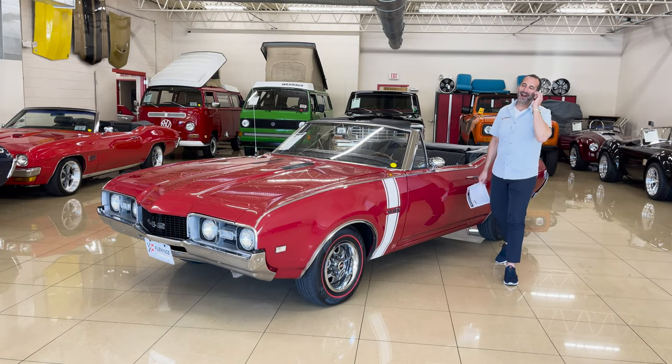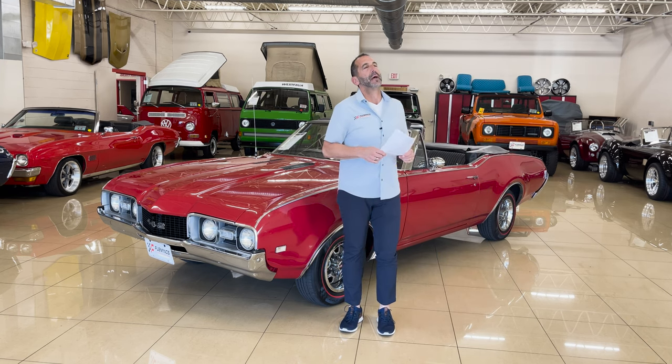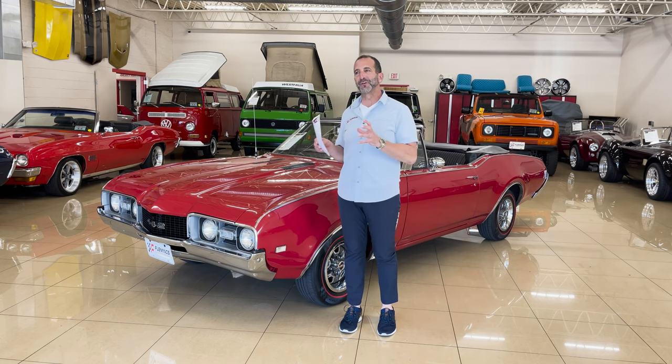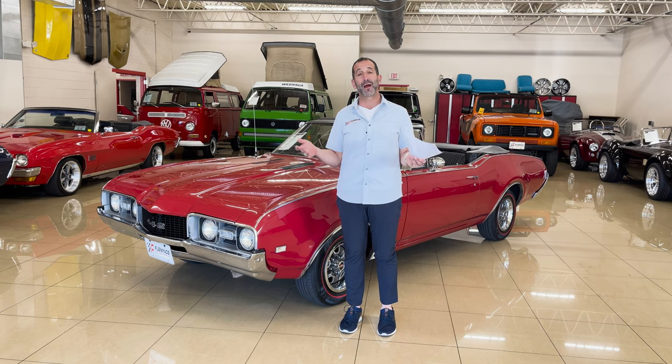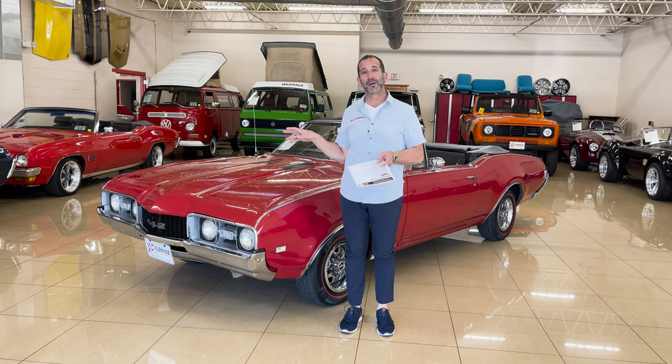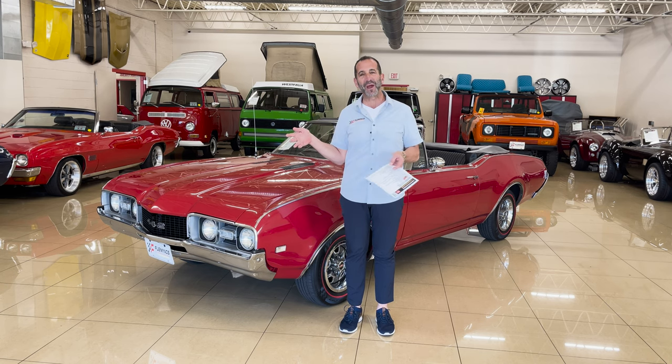As we close up this video, when you get a car like this — it's a 442, it's matching numbers, it's a convertible, it's restored, it's a great color combination, great driving, great power — there really is nothing left for you to do other than to say, 'I've been looking long enough.' It may feel a little morbid, but you need to do it when you can. Many times we get these cars because people can't drive them anymore, and there's going to come a time for all of us when we can't drive anymore. So stop waiting. They just keep going up in price — they're not getting any cheaper.